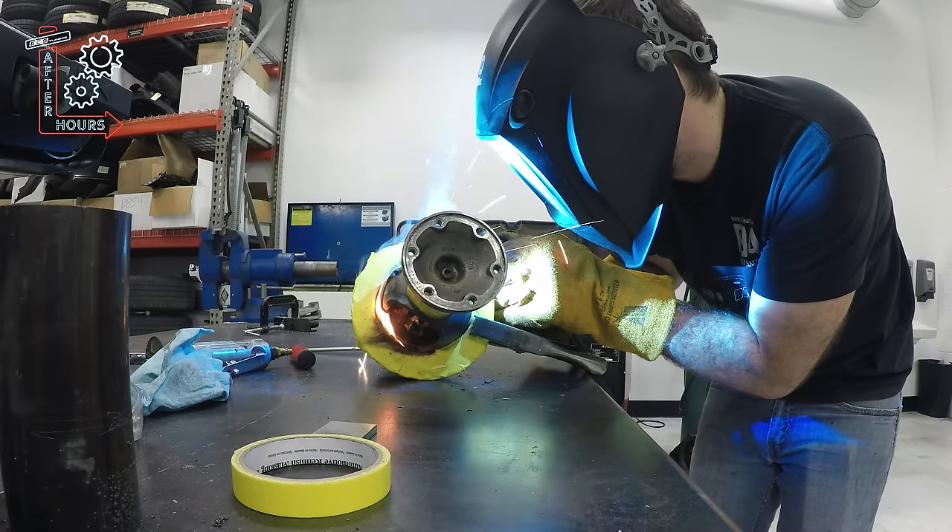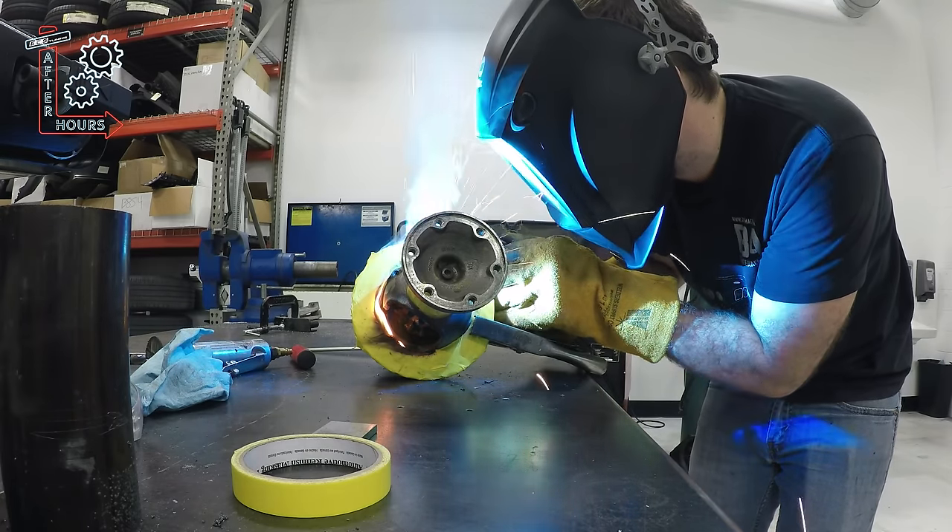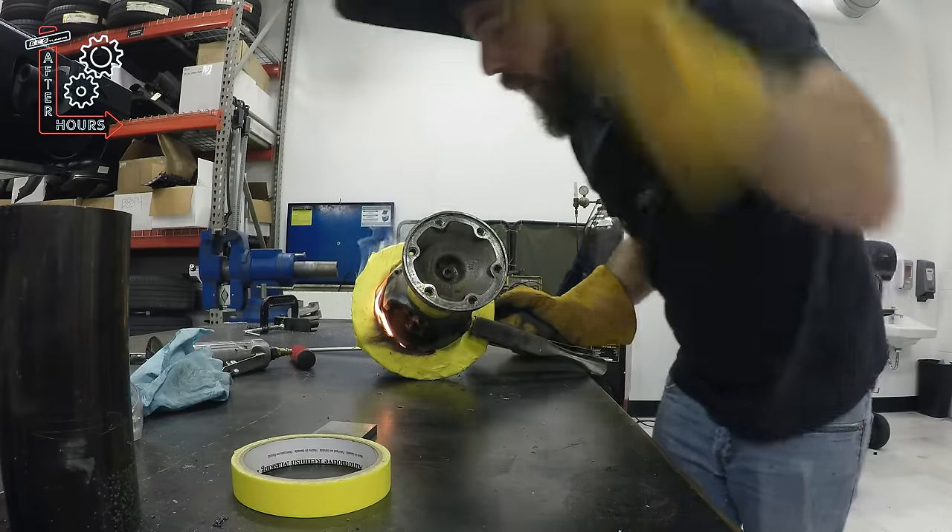But I really wanted to weld the diff, because open diffs are awful. So I changed the synchros while I was in there.